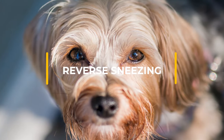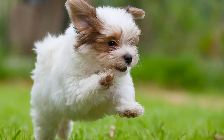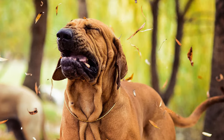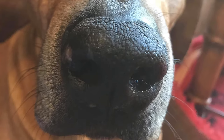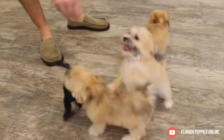Reverse sneezing can affect all dogs but it's more common in small breeds and breeds that suffer from brachycephalic syndrome. It's thought to be caused by inflammation of the nose, throat and sinuses and sometimes occurs when a dog is excited. Symptoms include sudden, rapid and repeated inhalations followed by snorting or gagging. Though reverse sneezing sounds alarming, it's not harmful to dogs without underlying conditions.